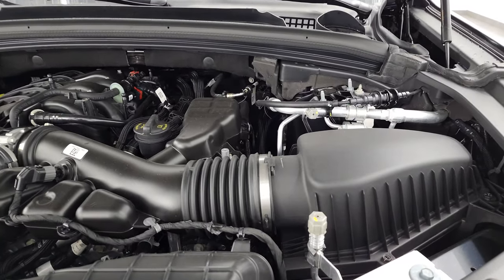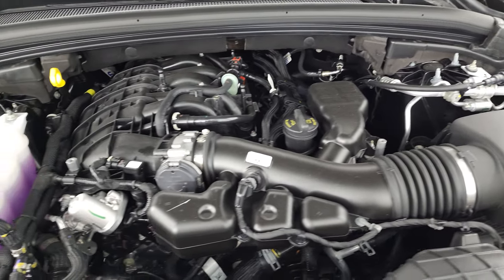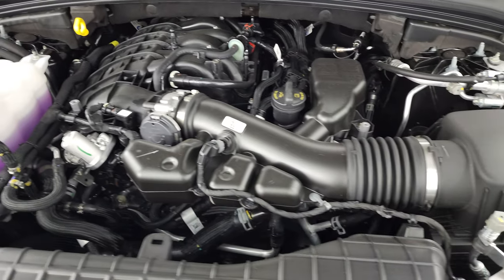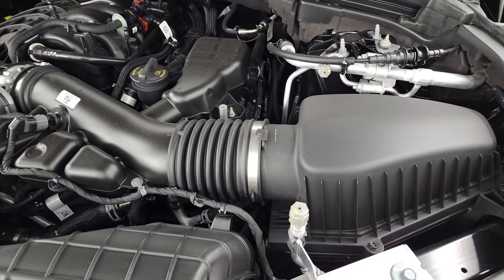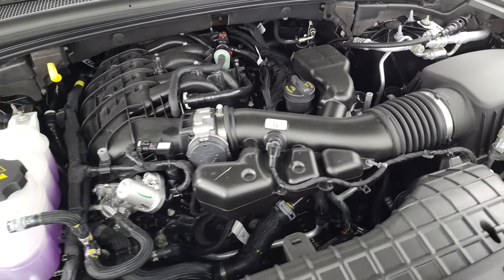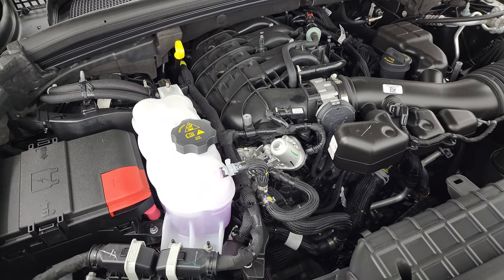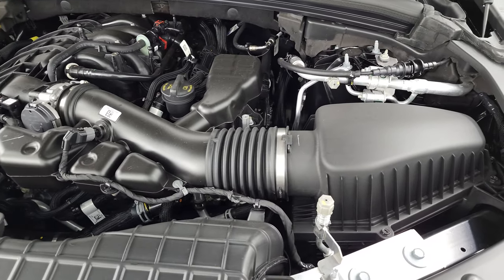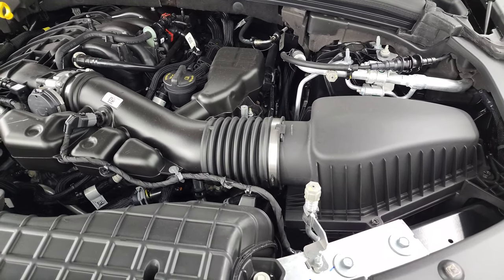Under the hood here, you have the 3.6-liter V6 dual overhead cam Pentastar engine, 293 horsepower, 260 foot-pounds of torque. Remember, it's going to get you 25 highway, 18 city, 21 average with the four-wheel drive. Max tow of 6,200 pounds, max payload of 1,410 pounds, and a 23-gallon fuel tank as well. There is the emissions sticker.